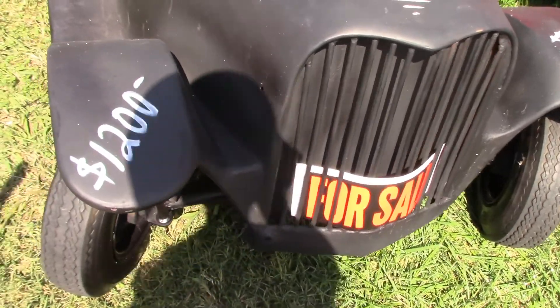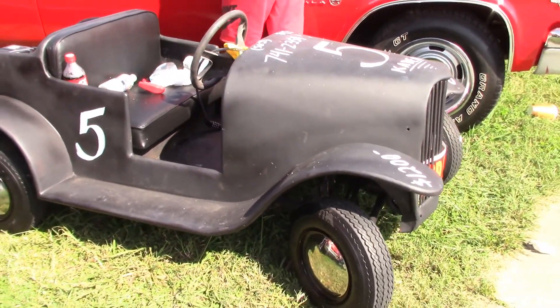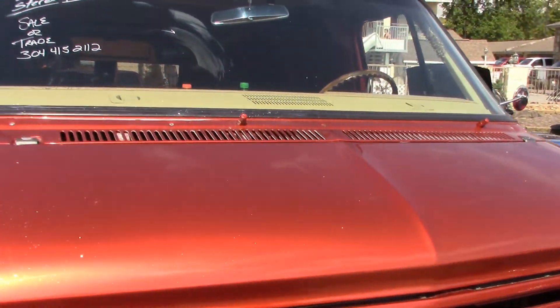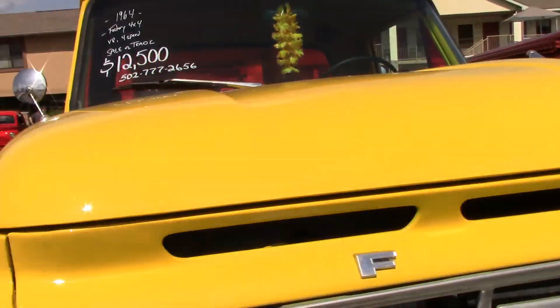Wow, look at this little go-kart — it's awesome. Really nice. Here's the van that I said I liked last weekend. It was $6,500 last weekend.